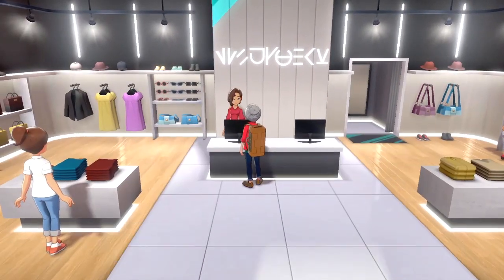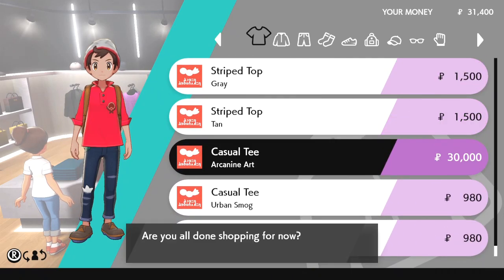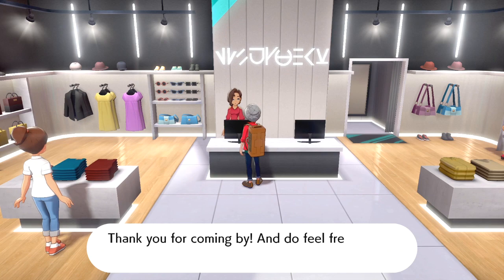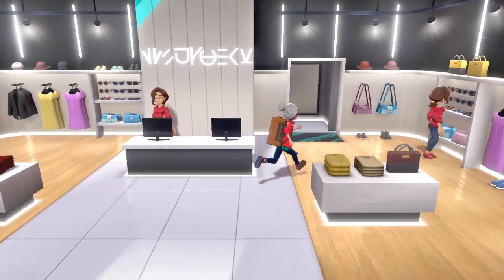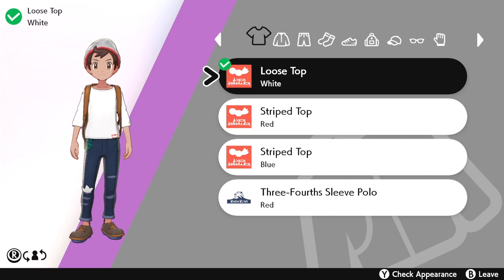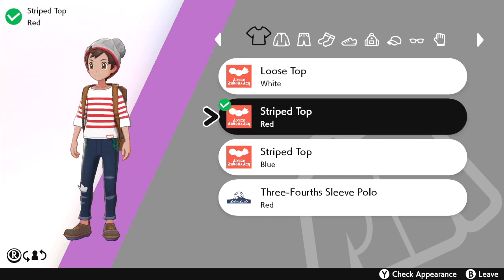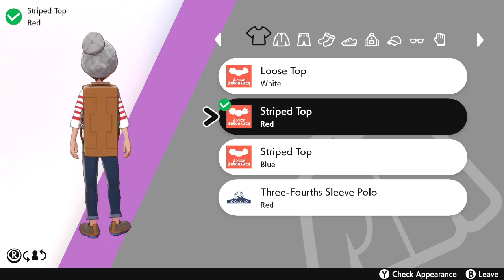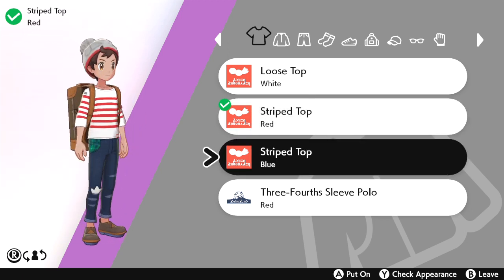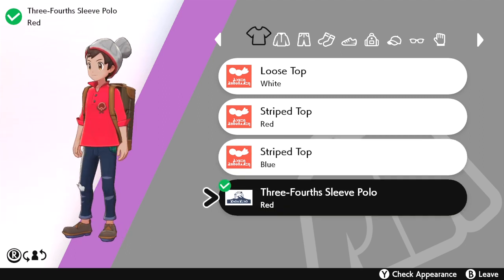Without actually buying anything. In order to do this you have to have access to the boutique — you actually go into the boutique and then you can go straight into the dressing room. Yes, you can go up to the counter and buy a shirt or something, but if you go straight into the dressing room you already have a couple of shirts you can change into, plus a pair of pants you can switch into to make your character look different.